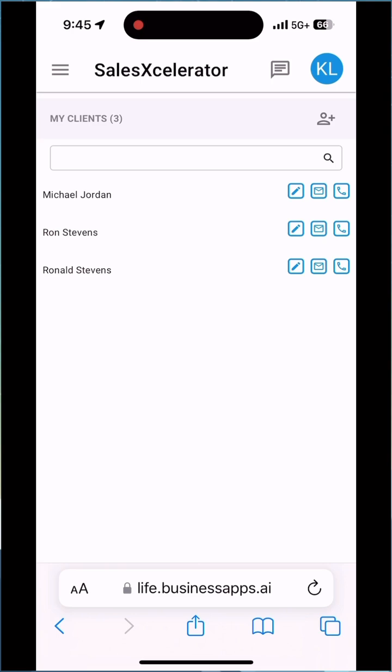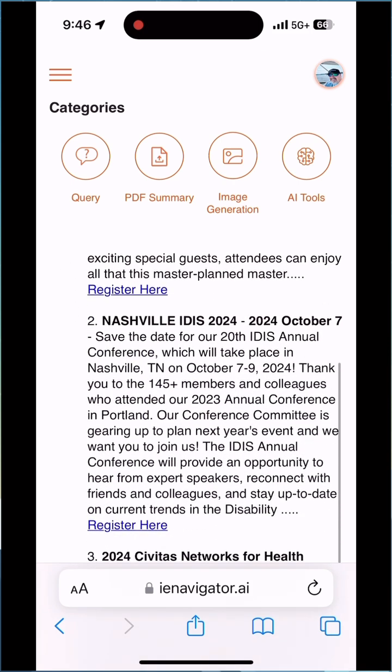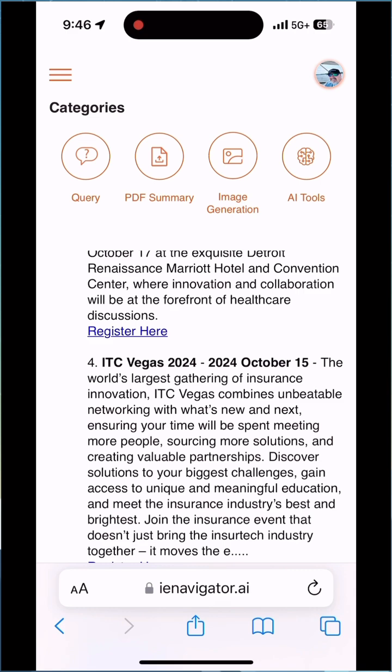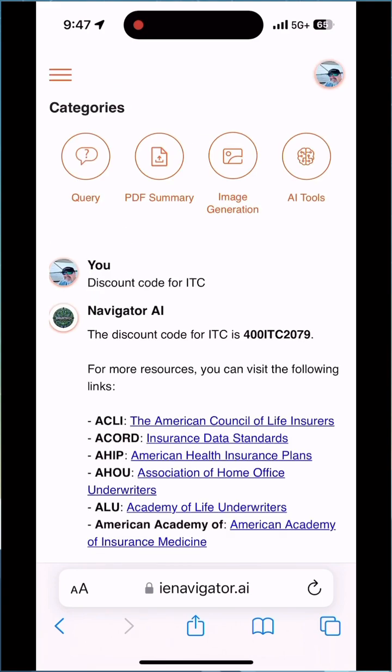Now if you hit your back button, I have a prompt in our history where I asked about listing conferences and webinars for October 2024 with links to the registration page. I'm going to do a new query using voice in the prompt box — I'm going to ask for ITC discount codes. You can see in the results the code pop up: it's ITC2079, which gets a $400 discount on a registration fee.